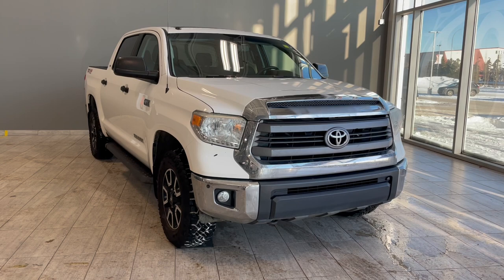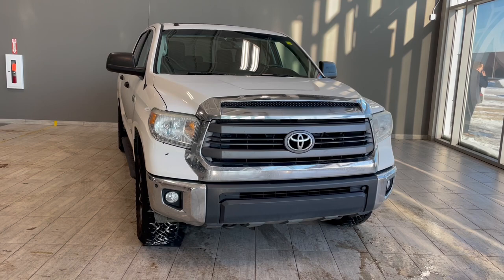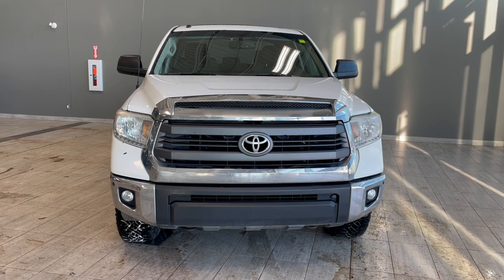Welcome to another video walk-around here at Toyota Northwest Edmonton. Today, we'll be taking a look at this 2014 Toyota Tundra with some great exterior features that include front and rear bumper sensors, running boards, and 18-inch wheels.